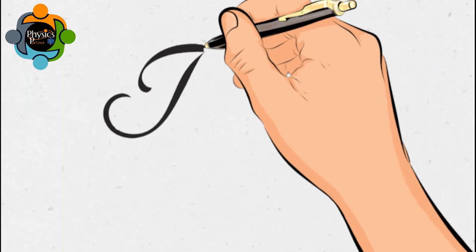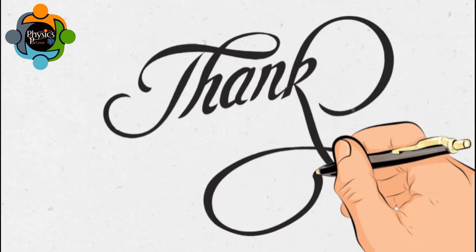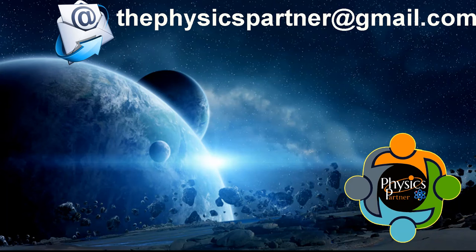Thank you very much for listening and watching. I hope you enjoyed the video and found it useful. Don't hesitate to write an email if you have any questions, curiosities, or suggestions. Take care of yourself and see you in the next video. Goodbye!